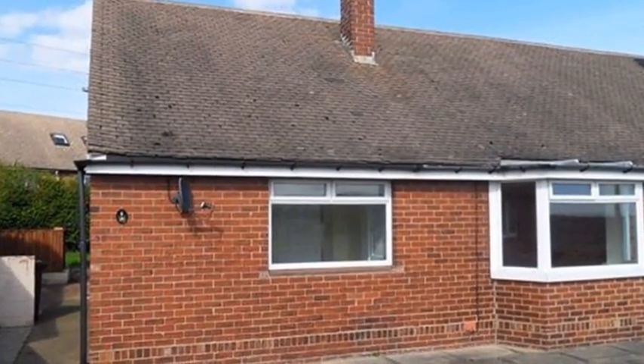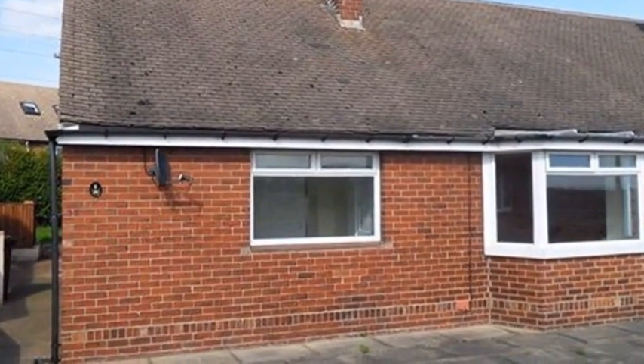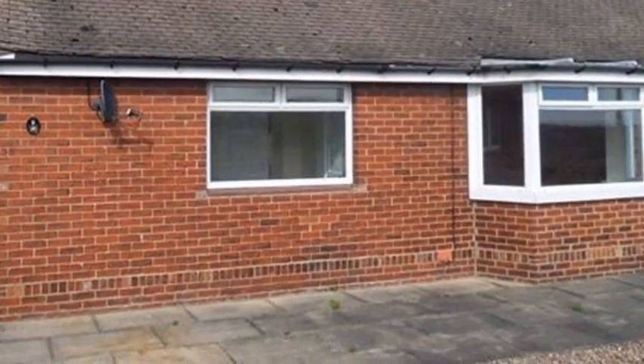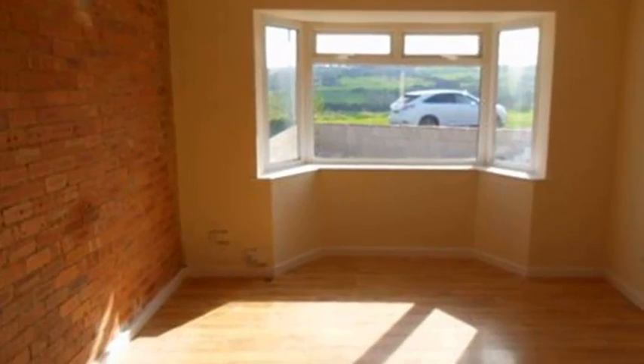This extended two-bedroom semi-detached bungalow is situated in Thornhill and enjoys amazing rural views. Going inside, the living room offers a bay-fronted window.